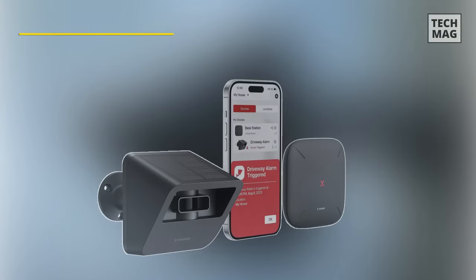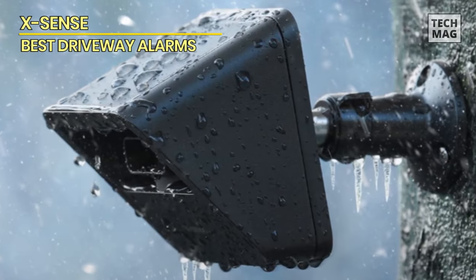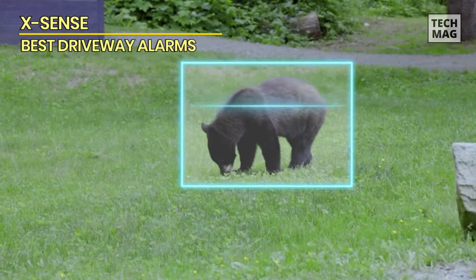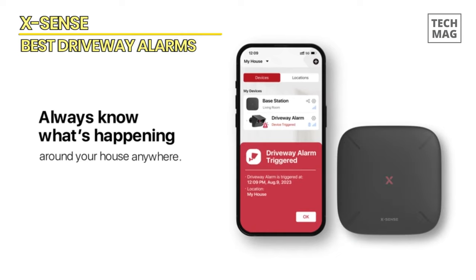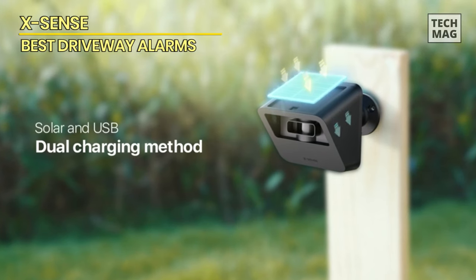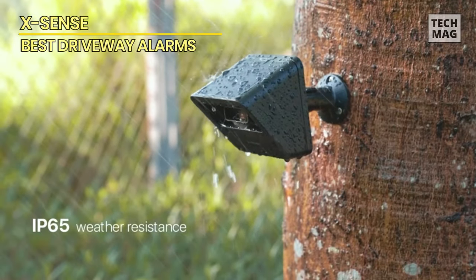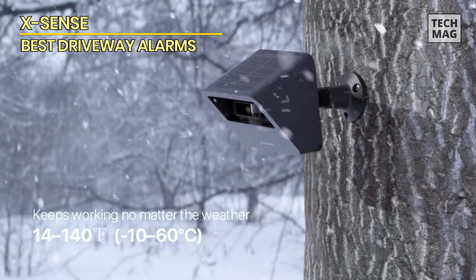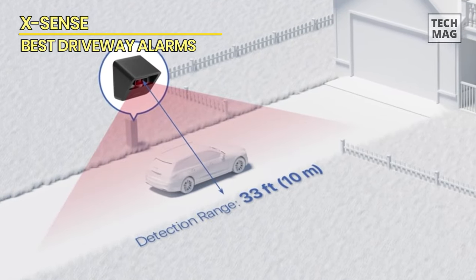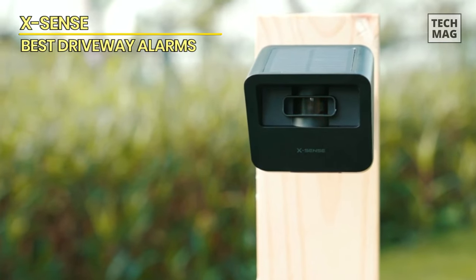XSense. This solar-powered unit contains a 2,000 mAh sealed rechargeable battery, ensuring uninterrupted power, maintaining a three to four-year long battery life when fully charged. It supports both solar and USB charging, with a wireless range of up to one-half mile. This alarm precisely identifies the movements of people, cars, and large animals within 33 feet. Its three sensitivity modes ensure no visitors are missed, significantly reducing false alarms. You can receive instant push notifications via the XSense app for alarms, low battery, and faults. Customize the app's settings for multi-user sharing, sensor sensitivity, push notification intervals, and LED indicator.